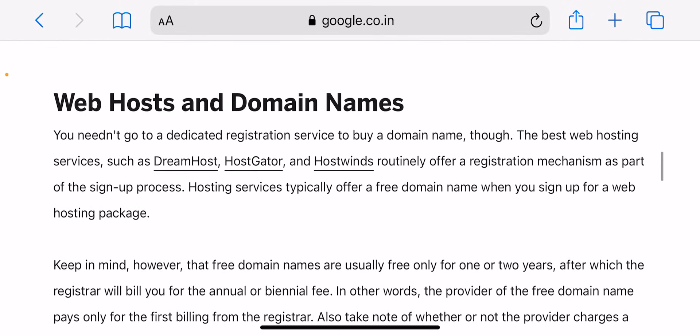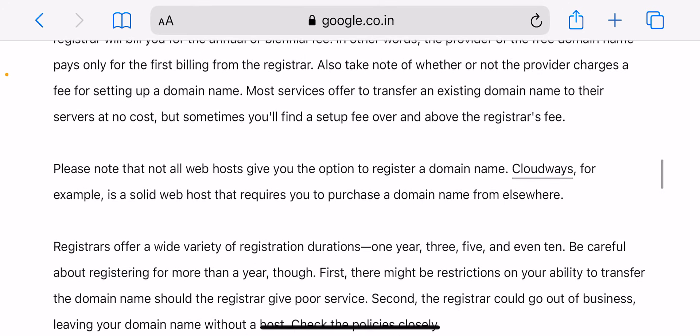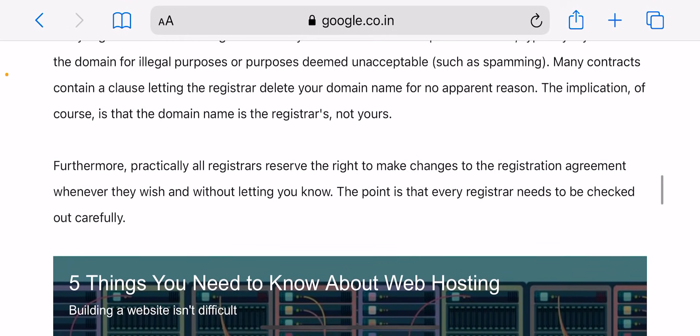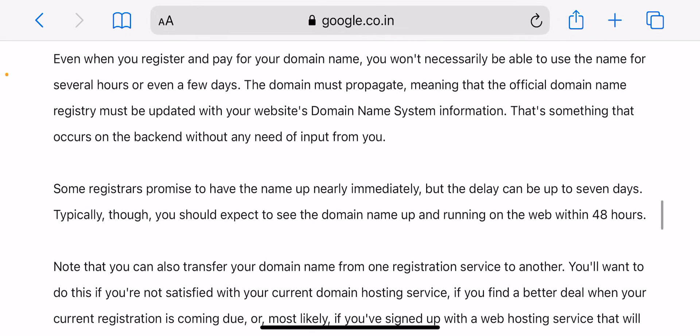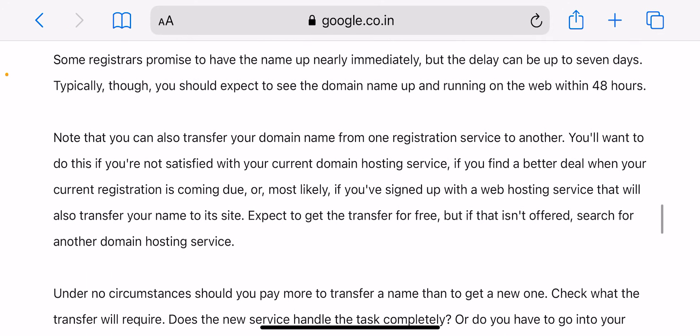No matter what domain you want, by the end of this video you will know how to get it. So first, my favorite way: how to buy a domain name with Bluehost. Bluehost is a website hosting provider and one of the most reputable and reliable web hosts on the market today. More than two million sites across the globe are hosted by Bluehost.